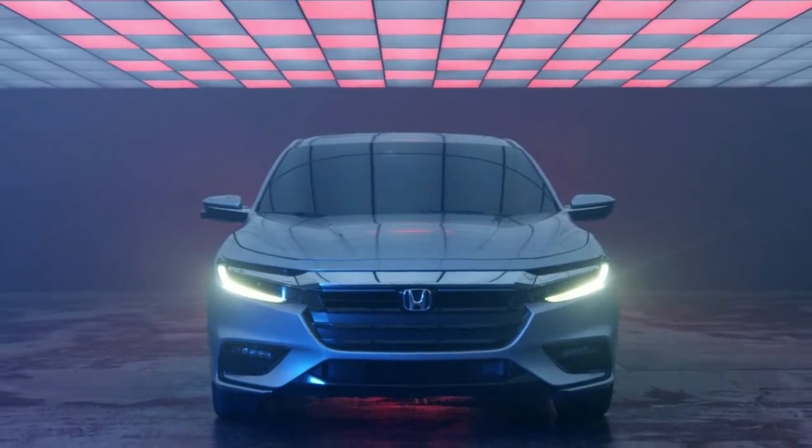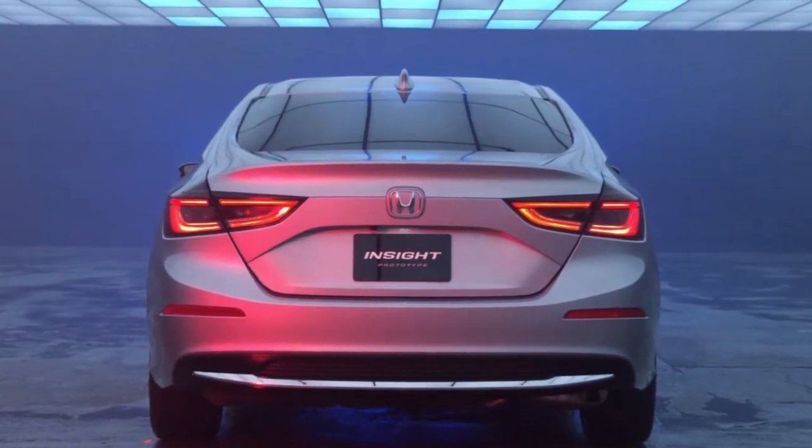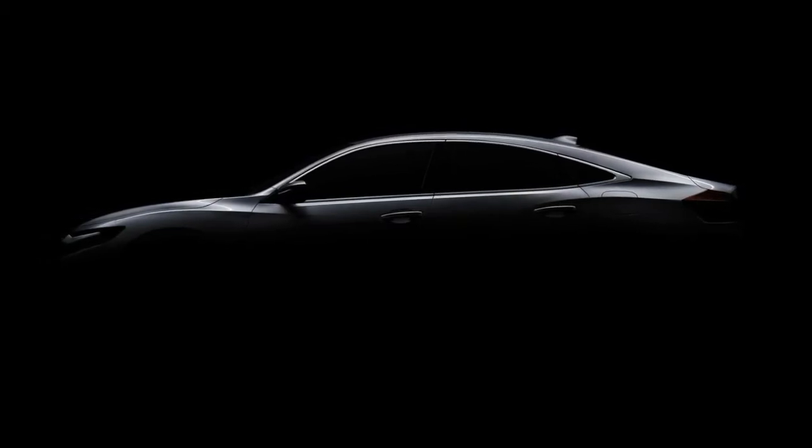The 2019 Insight will go on sale later this year and feature a unique front fascia which helps to visually distance the model from the Civic. The prototype also had more curvaceous bodywork and a distinctive rear end.